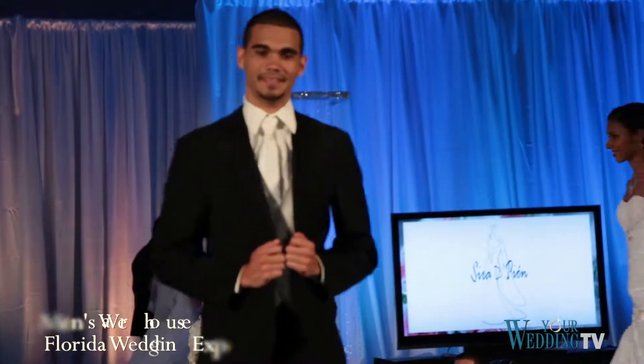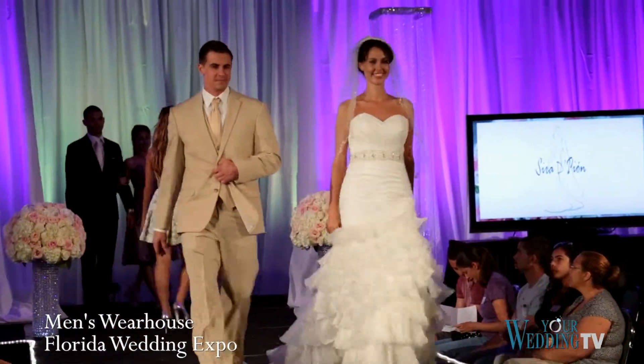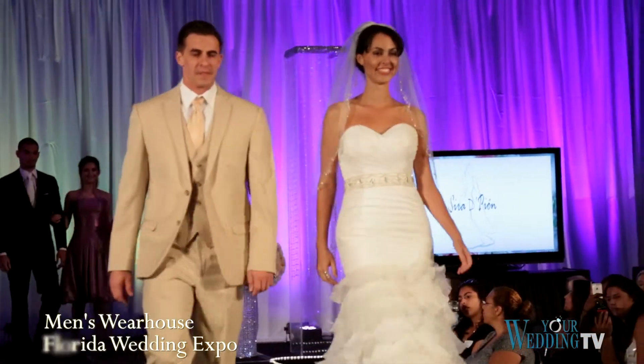What we're seeing is what's trending as far as weddings. A lot of gray, also the tan suits, very slim fit tuxedos — modern looking, very European.